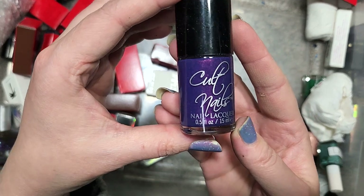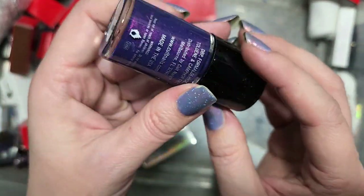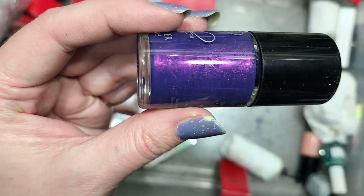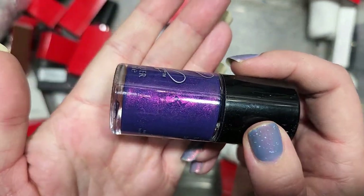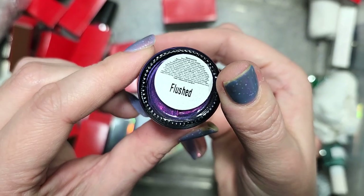Next up is another Cult Nails — a purple called Flushed. This is absolutely gorgeous. It's going in the keep pile because it's a purple, and it has that beautiful strong pink flash. I don't think we've run into this one before. Most definitely going in the keep pile. That was Cult Nails Flushed.